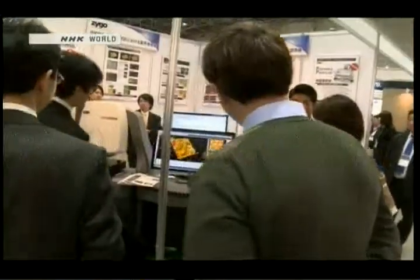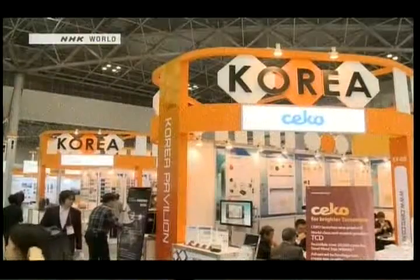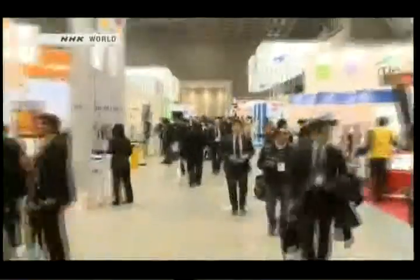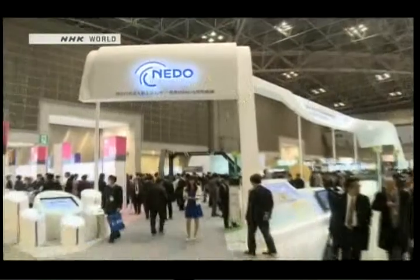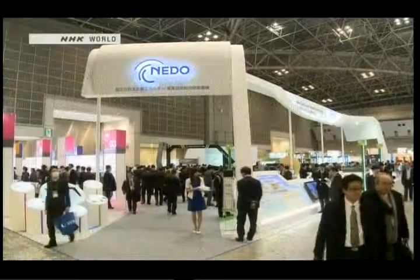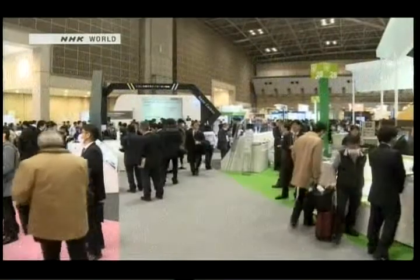Japan has a formidable presence in the field of nanotechnology, and the impressive research being presented here also drew the active involvement of companies and researchers from around the world, with a particularly strong showing from Europe and Asia. Let's begin with what was by far the biggest display at this event, which was naturally presented by Japan's largest technology development organization.